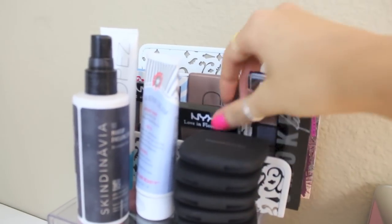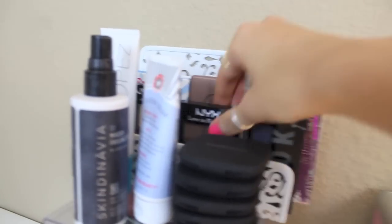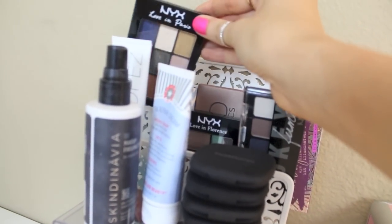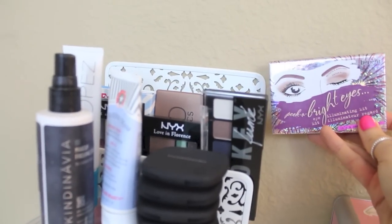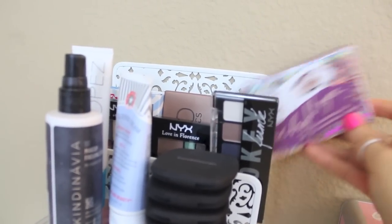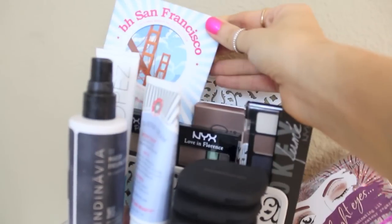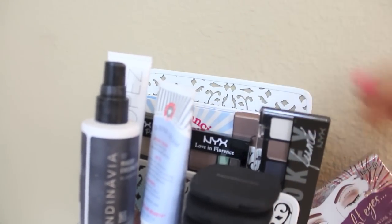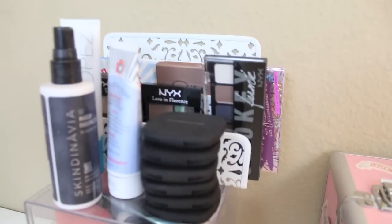I recently got a lot of NYX stuff, so I have the NYX Smokey Eye palette, the NYX Love in Florence palette, and the NYX Love in Paris palette. Behind that I have more palettes I've been liking: the Peek-a-Bright Eyes by Benefit, the Naked Basics, and one of the BH City palettes — the San Francisco one. I keep these here so I use them a lot more often.